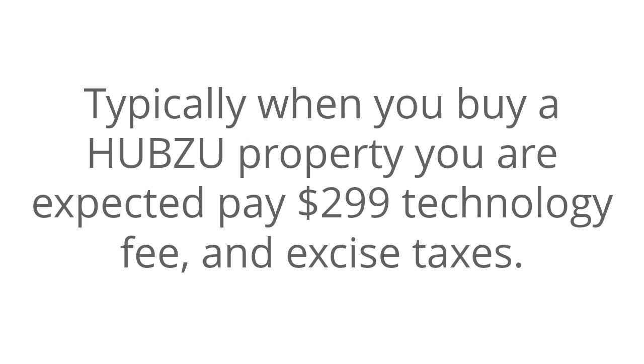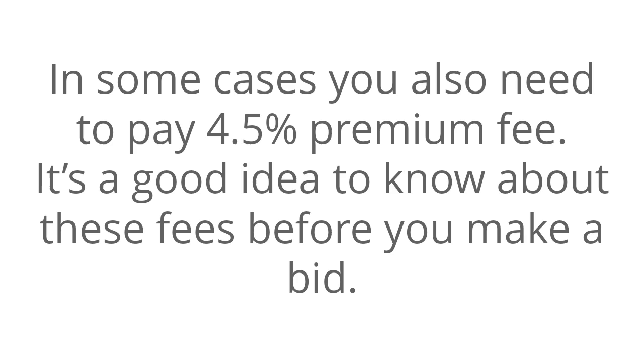Typically, when you buy a Hubzoo property, you are expected to pay a $299 technology fee and excise taxes. In some cases, you also need to pay a 4.5% premium fee. It's a good idea to know about these fees before you make a bid.